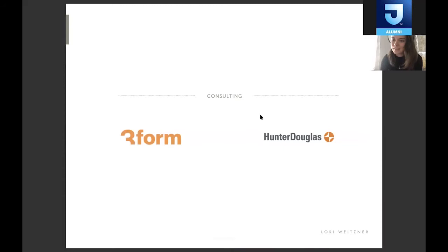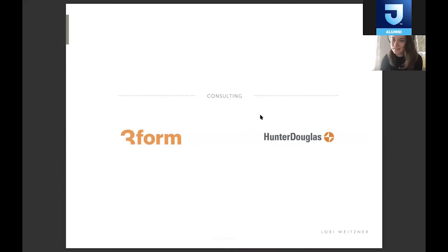Finally, Lori does consulting for various brands. We work with Hunter Douglas all the time, and we also work with 3Form. I mostly help them with color work. Sometimes if they want to work with guest designers, we'll interview them and work with them that way. It's really good to see what bigger brands do in terms of their operations.